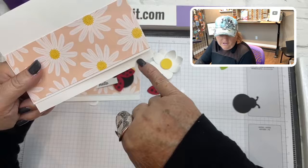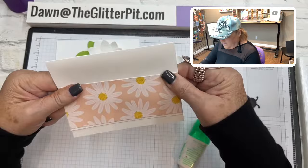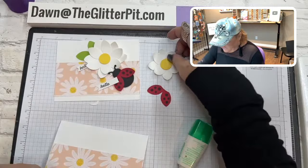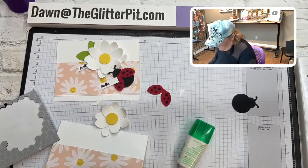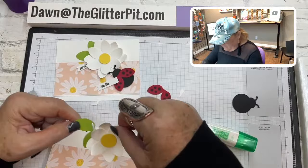When I first made this card I was thinking of stamping the 'hello' directly on the card, but I ended up making the banner instead. Now we're going to put our flower on, along with the leaves. I'll put the leaves on with the liquid glue over here.